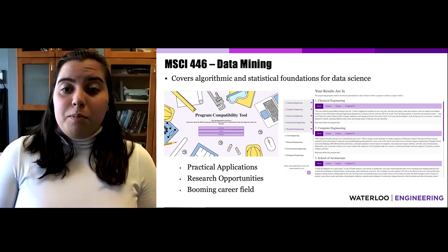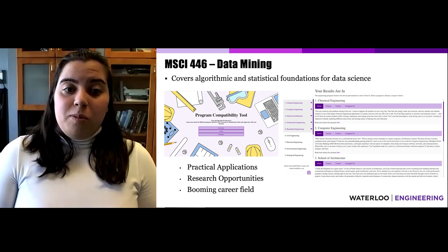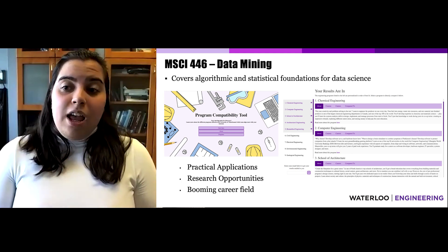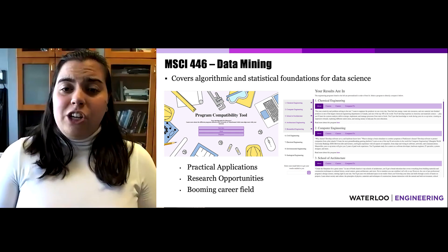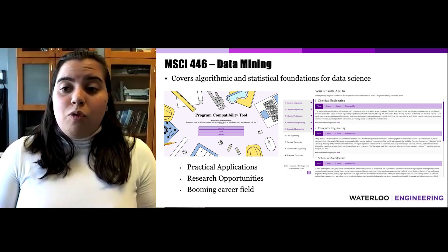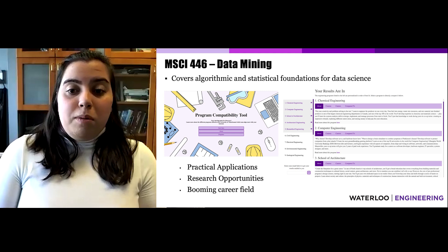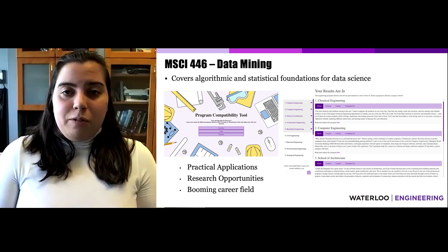This course has also opened up a range of research opportunities in data science. By working with a professor in the Management Sciences department, I used text mining and classification to analyze Reddit comments to help explain the potential gender gap in STEM careers. This real-world application will be presented to an international data science audience. Data science is a booming field with great opportunities, not only in research but also at leading companies.